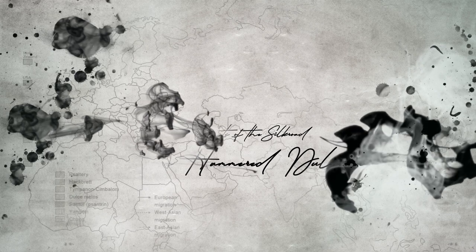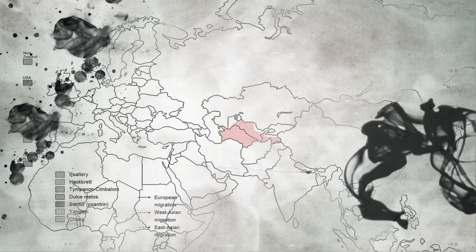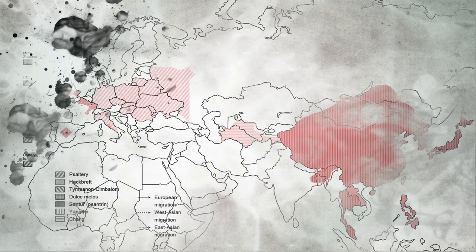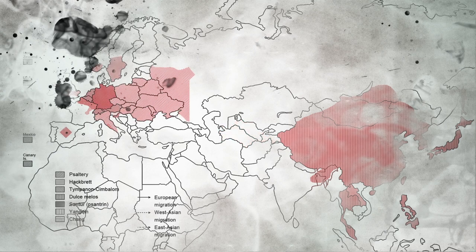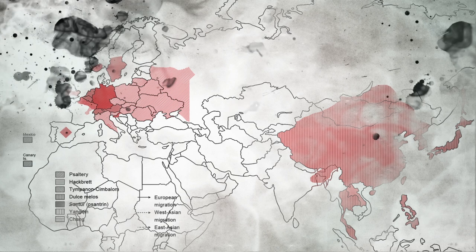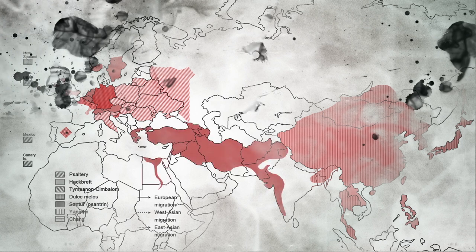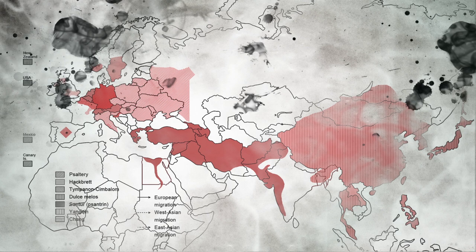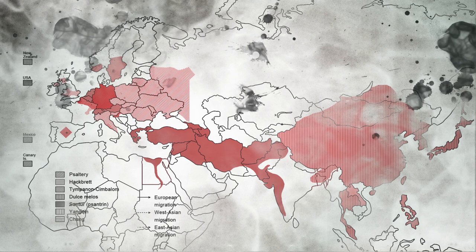On the map of the distribution of the hammered dulcimer and possible routes of dissemination, the route overlaps with the Silk Road. For many centuries, the Silk Road — the network of trade routes which connected the East and the West — was central to cultural interaction between the regions. It may lead us to the possibility that this instrument, traveling along the Silk Road with people, was used to make some of the first world music jam sessions and was developed together with the trade of silk and porcelain on the journey.